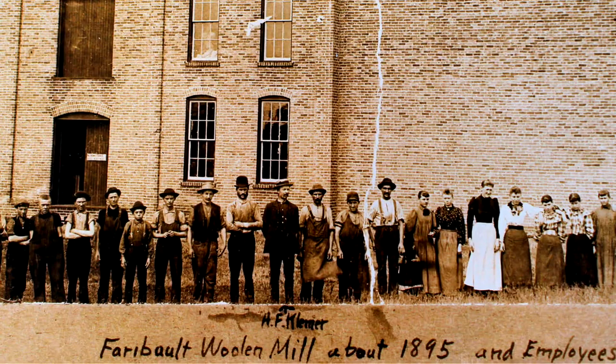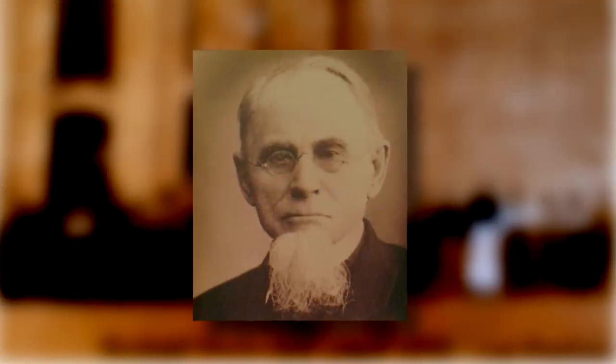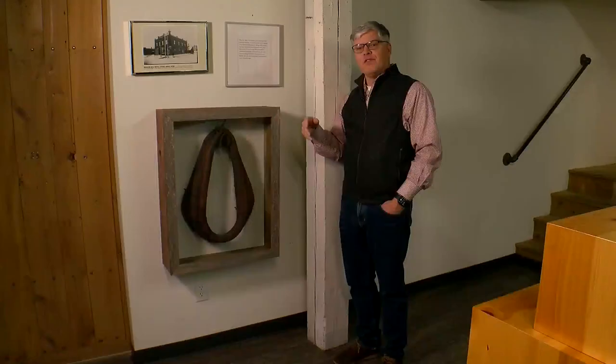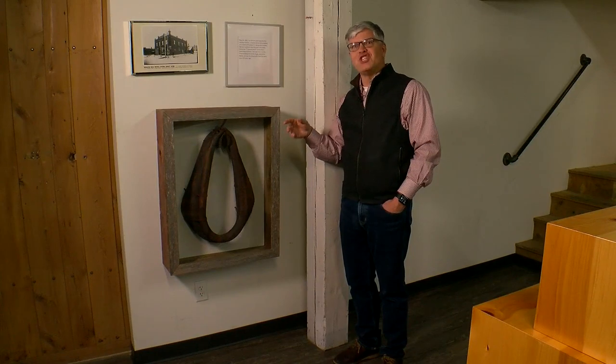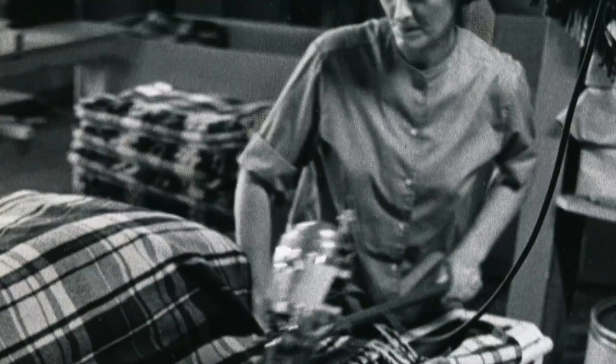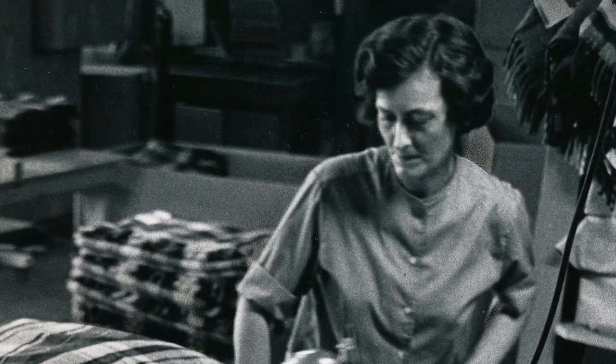Business here began at the end of the Civil War. A cabinetmaker from Germany named Carl Klemmer bought a one-horse treadmill carting machine to make quilts. The horse that walked on that treadmill was named Jenny, and this is the harness that Jenny wore. Step by step, Carl and Jenny grew this homespun business.